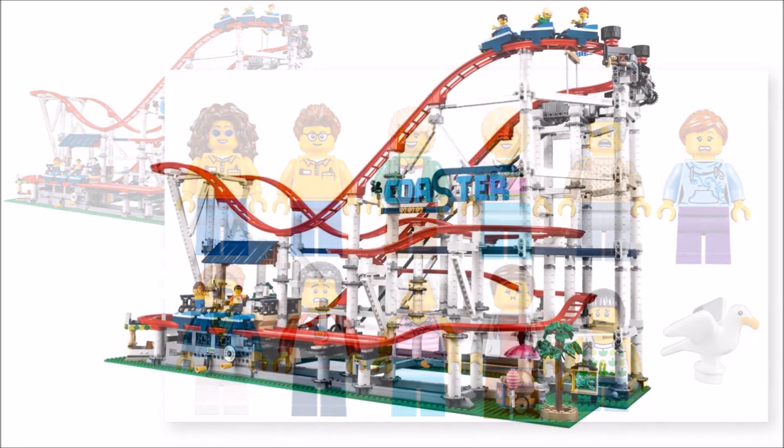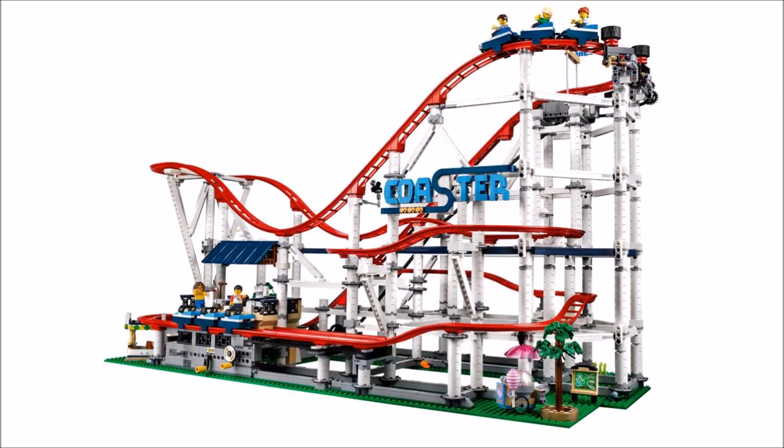Taking a look at the roller coaster itself, this build has a lovely bright red track set up with many dips, twists and turns, and the whole thing stands at 53cm tall with an extensive white structure holding it all up.